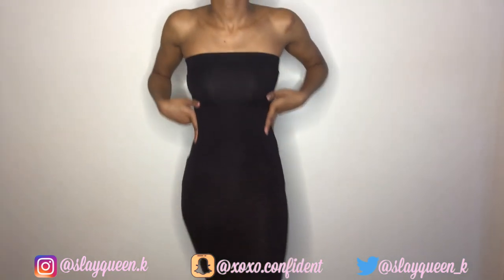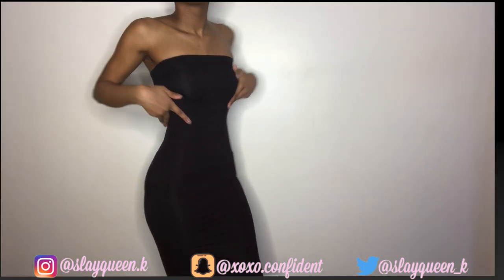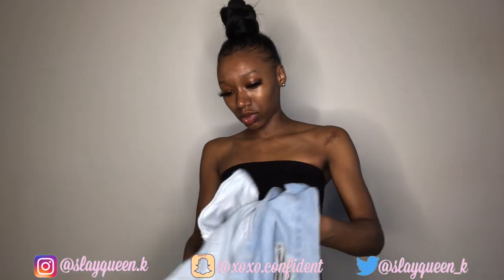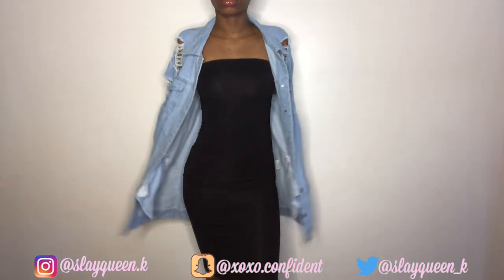Next we have a jean jacket. This is an oversized jean jacket — I believe this is a small as well. Let's see... yeah, this is a small, so I just had the one size this whole time.